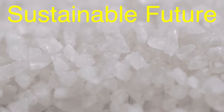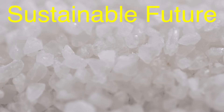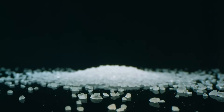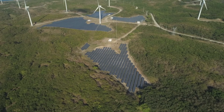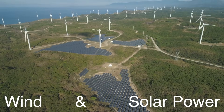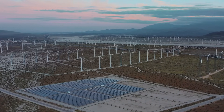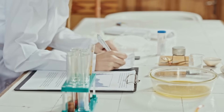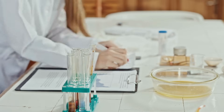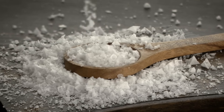As we move toward a more sustainable future, salt production is also evolving. Traditional sea salt production is already quite eco-friendly because it relies on natural solar evaporation, but some companies are exploring ways to make the process even greener — for example, using renewable energy sources like wind and solar power to pump seawater into salt pans. There are also efforts to minimize the impact of salt mining by reducing waste and preserving natural habitats. Another area of innovation is the development of synthetic salt, where scientists are experimenting with creating salt in labs to reduce the environmental impact of traditional production.